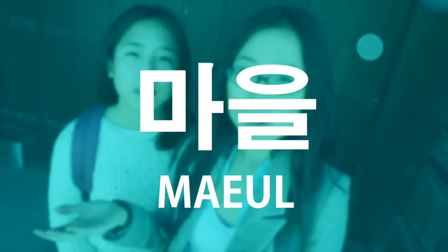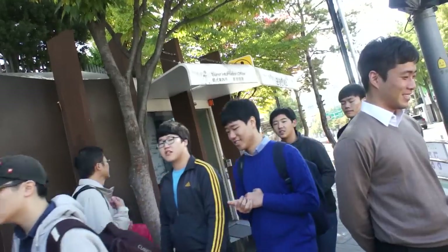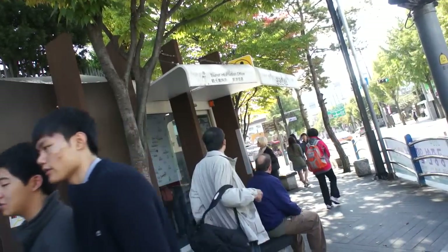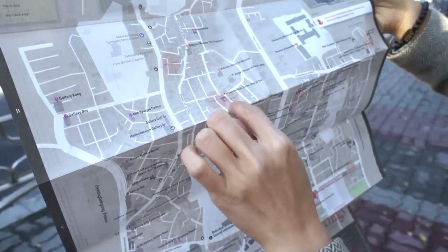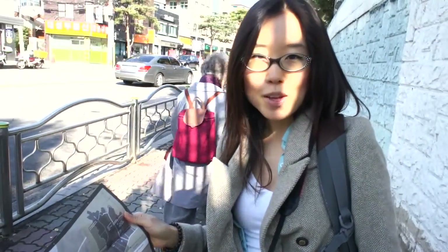The Korean word 'maul' means village. We're going to show you the 8 views of Bukchon Hanok Village. You can pick up a map at the tourist information office. The brown areas on the map are the 8 views of Bukchon Hanok Village, and we're going to show you all those 8 places.